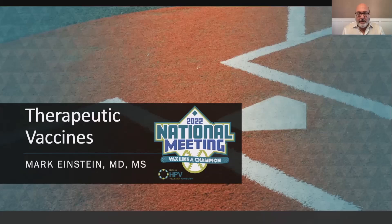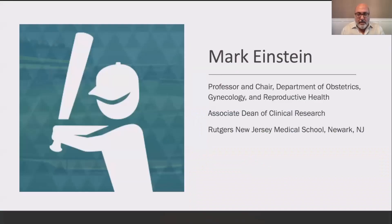Hi, I look forward to talking to you today about an exciting new avenue of therapeutics for high-grade dysplasia as well as other HPV-associated diseases. My name is Mark Einstein. I'm the chair of OBGYN at Rutgers New Jersey Medical School in Newark.